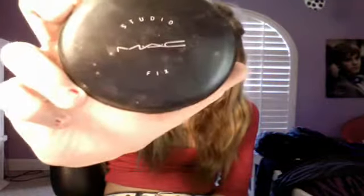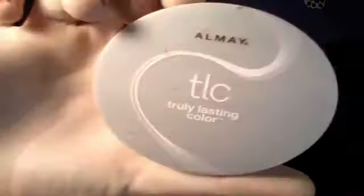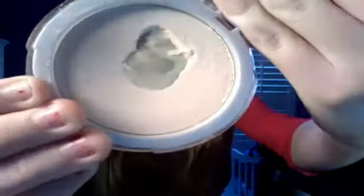For powder, I recommend MAC Studio Fix Powder, or if you cannot afford MAC, I recommend Almay True Lasting Color Powder. This powder is a lifesaver. It feels like you are wearing nothing, and it is just such a good powder. I recently got a new one, but I'm not sure — it's just not in here right now.